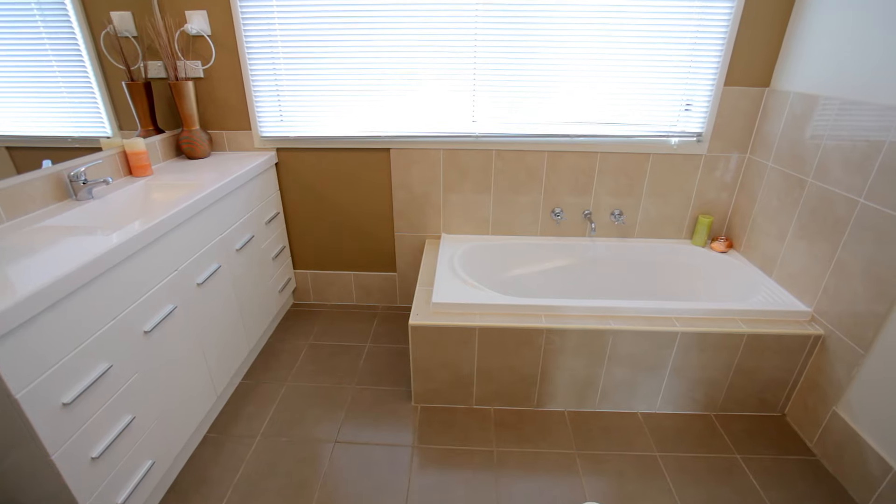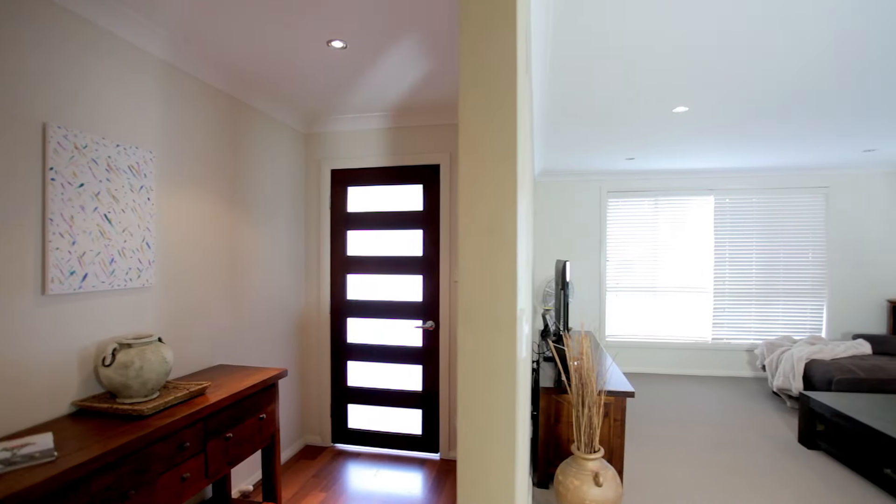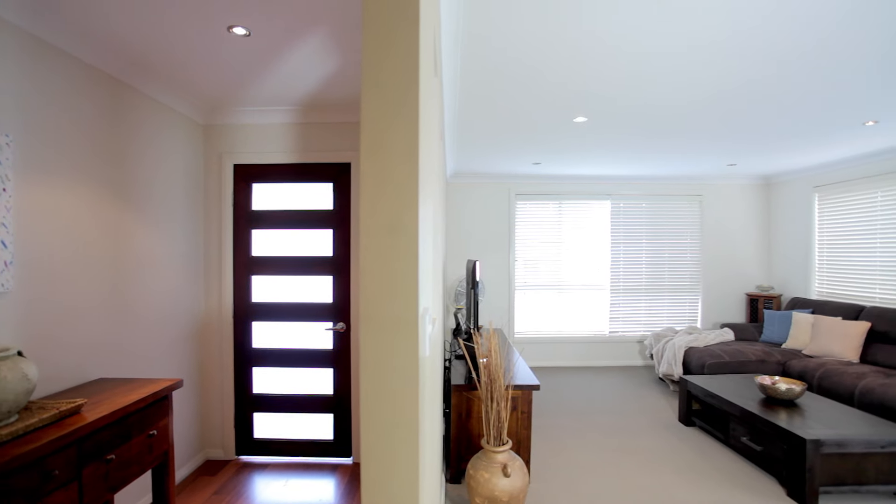Whether you're a first home buyer, whether you're upsizing, downsizing, or investing, this fantastic property is a true all-rounder.